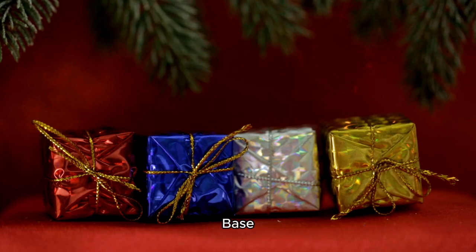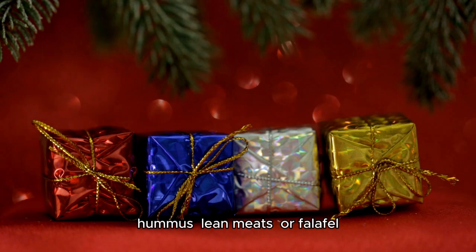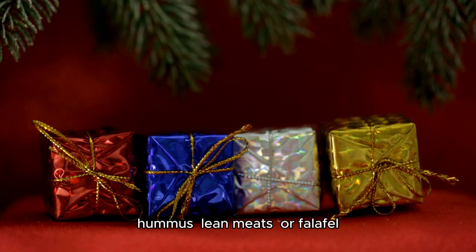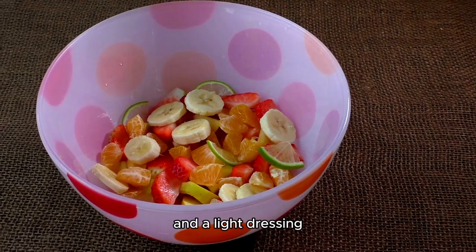Number three: wraps. Base — whole wheat or lettuce wraps. Fillings — grilled veggies, hummus, lean meats, or falafel. Toppings — spinach, bell peppers, onions, and a light dressing.